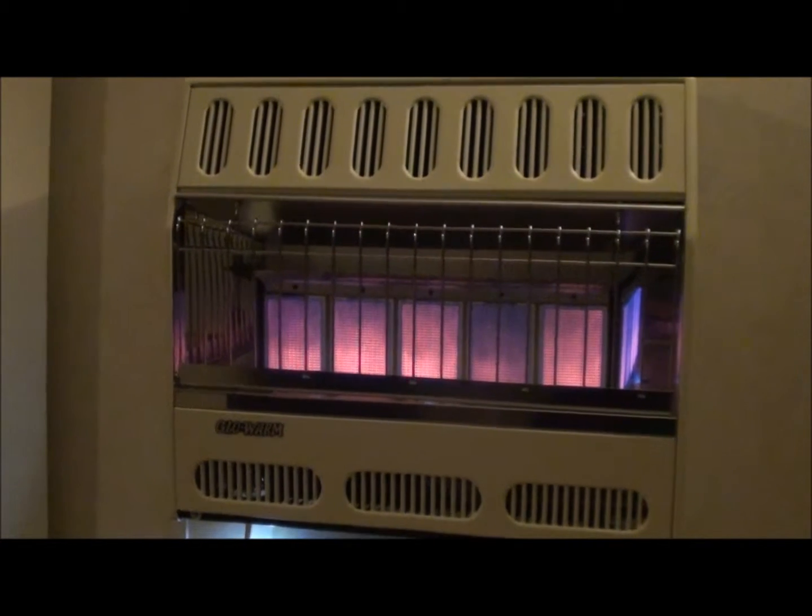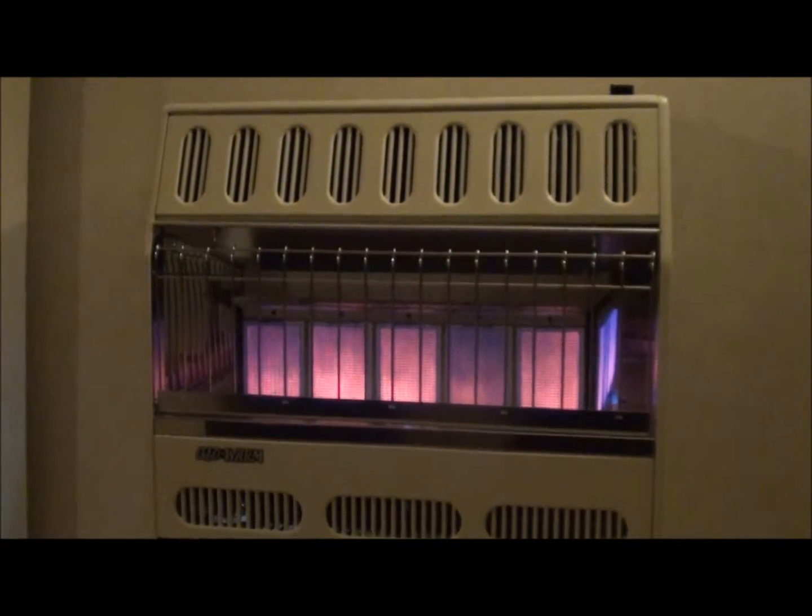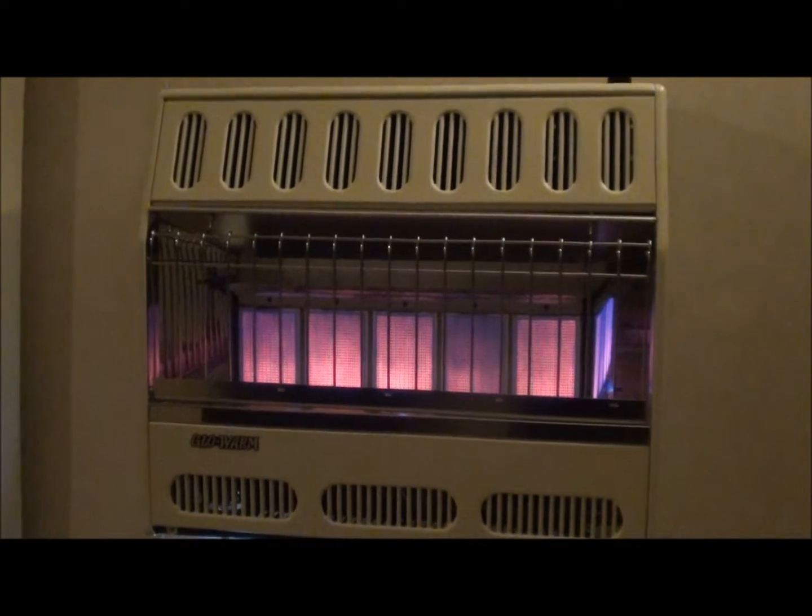Hey YouTube, Appalachian Survivalist here. I just wanted to hit on a quick point: backup heat — having emergency heat for when the grid's down or when your power's out.